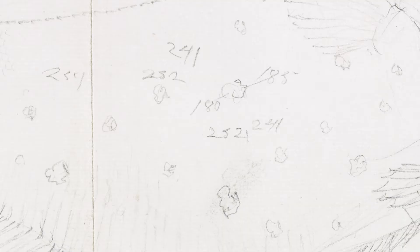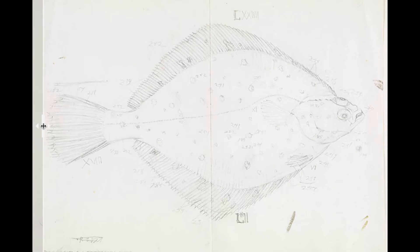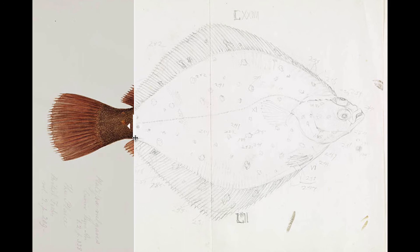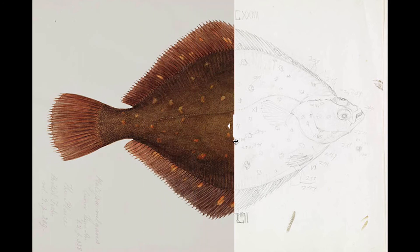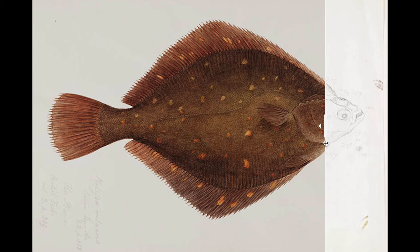The original pencil sketch has the coloured numbers, but also some Roman numerals which indicate number of scales, number of fins, and so on. But what is remarkable when we have the slider is we can actually see how he converted all of that into the finished watercolour.